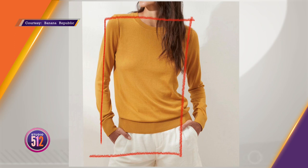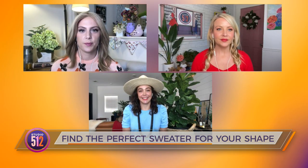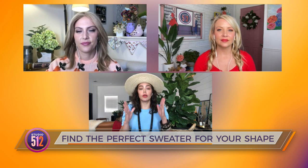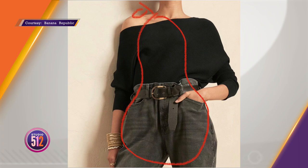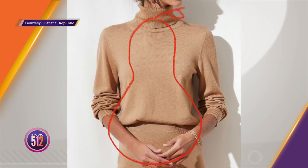Shout out to my fellow pears! For pear shapes, you have a narrower shoulder girdle and your widest point is your hips. We balance through the hips with an off-the-shoulder neckline, which creates structure similar to a boat neck. The other option is a turtleneck — you can handle more volume on top. With this camel turtleneck, it's a little thicker on top, and feel free to do a thicker weave or turtleneck — you can definitely handle it.